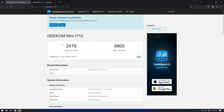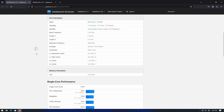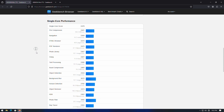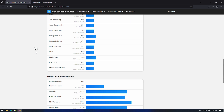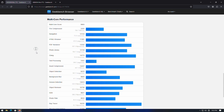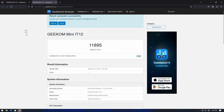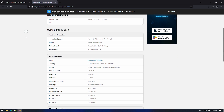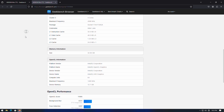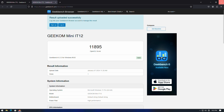Let's talk about Geekbench 6. You can see the single-core score: 2479, and the multi-core: 9905. I'll scroll down for those of you who are nerdy about this and want to see the details — you'll have to pause the screen, but I'll let it go all the way to the bottom. I also ran the OpenCL test so you can get an idea of the horsepower from the integrated GPU. Those are our two Geekbench benchmarks.